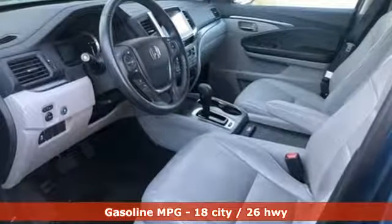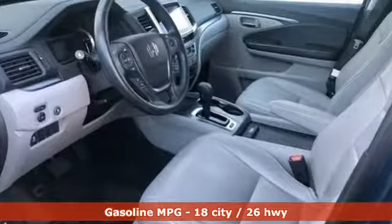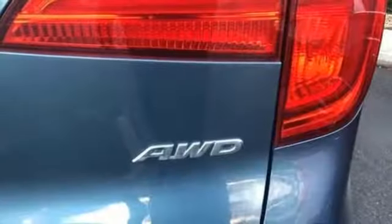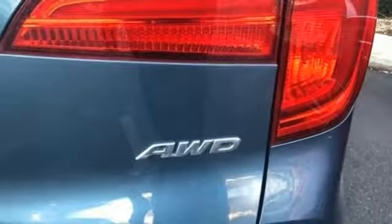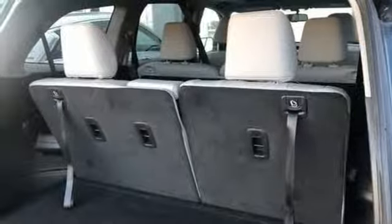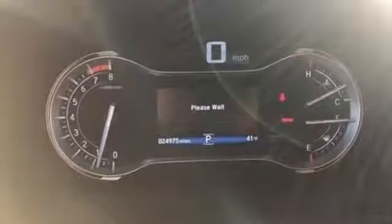Streaming audio, power heated mirrors, front heated leather bucket seats, auto dimming rear view mirror, remote engine start, dual zone climate control, automatic transmission, express open and closed sliding and tilting sunroof, gas pressurized shocks, and V6 engine.